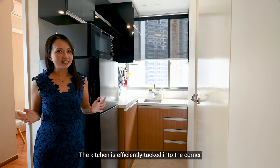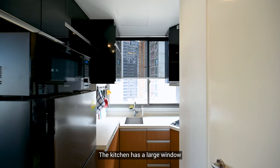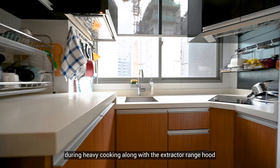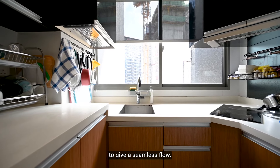The kitchen is efficiently tucked into the corner with a simple L-shaped layout that maximizes storage and countertop space. The kitchen has a large window that allows natural light while allowing for good airflow during heavy cooking, along with the extractor ring hood. An under-bench washing machine is tucked in to give a seamless flow.